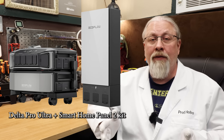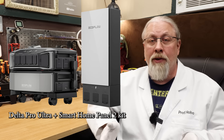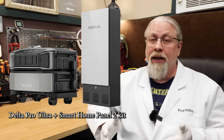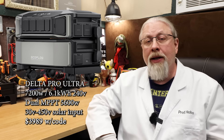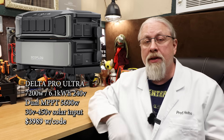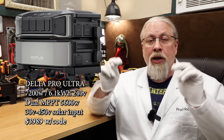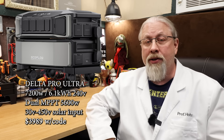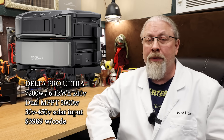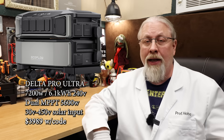I have an entire set of videos on this product with the Smart Home Panel, so if you want more information, you're going to have to check out those videos. The fall prime sale price this week is $4,199, but when you use my exclusive 5% off discount code, that drops the price down to $3,989. Note this deal is only available on EcoFlow's website and is not available on Amazon.